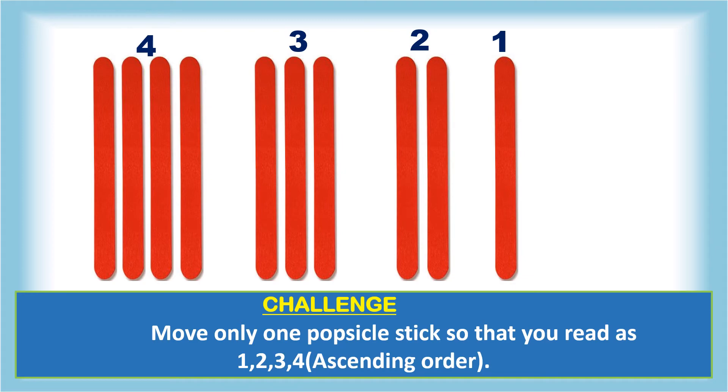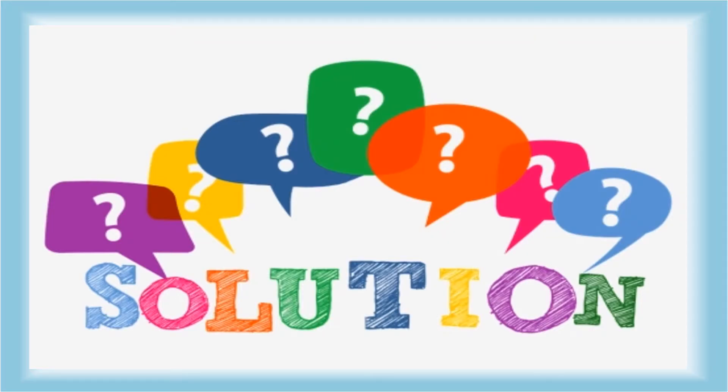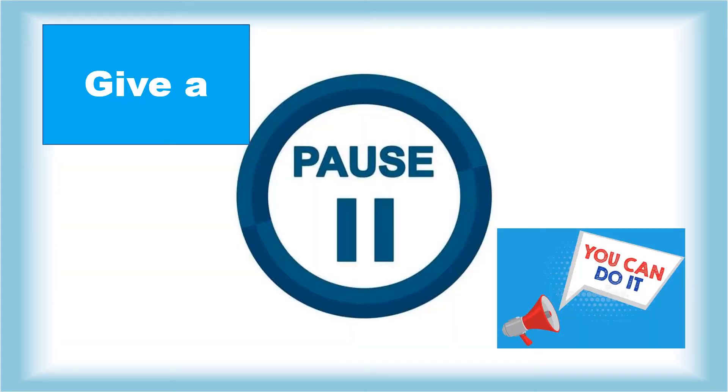The challenge begins now — keep thinking! I know you want the solution, but I want you all to keep thinking. Give it a pause for a while and try it on your own. I know you all can do it.